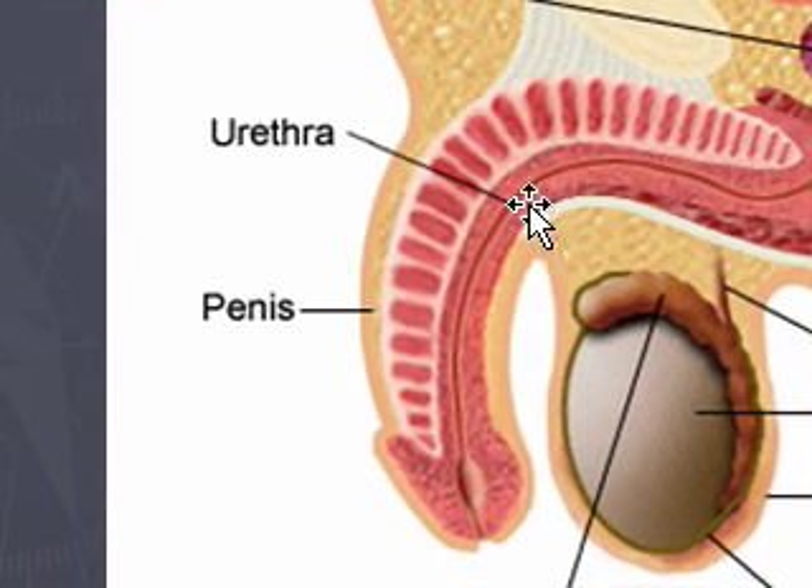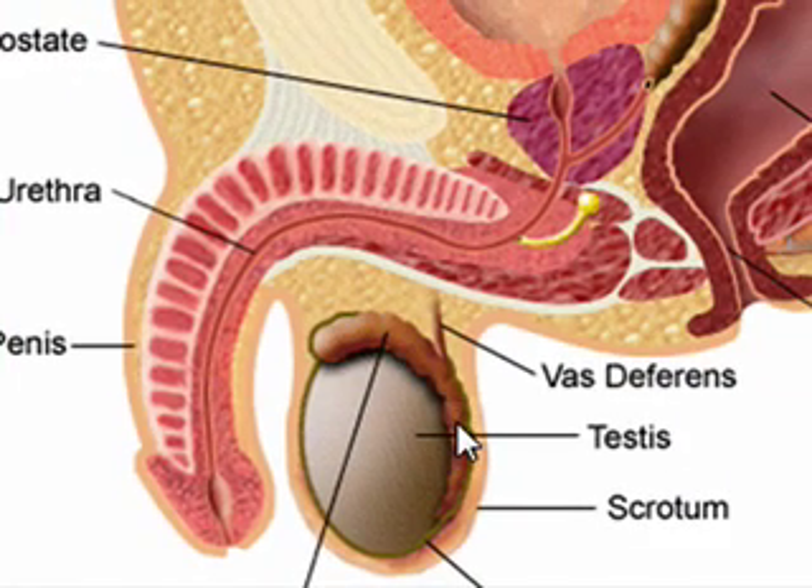Let's pay attention to the scrotal contents. There are two scrotums and two testes. The testes are round and firm, and then we have the epididymis, which lies superiorly on the testes. Then we have the vas deferens, or the spermatic cord, which is on the superior pole of the epididymis and goes up into the inguinal groove.